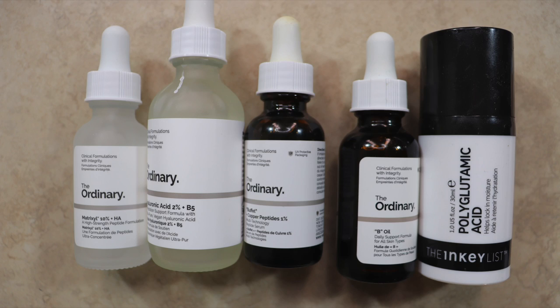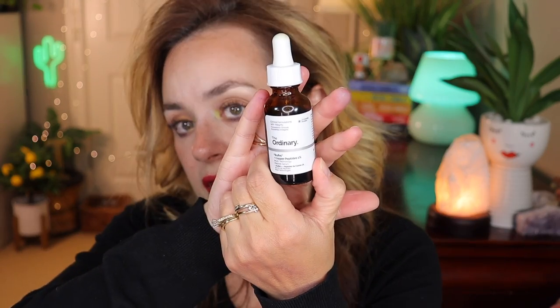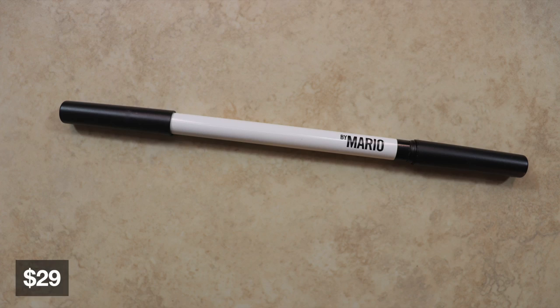On August 18th I purchased a bunch of skincare: The Ordinary Hyaluronic Acid, The Ordinary Matrix Seale, The Ordinary Buffet Copper Peptides, The INKEY List Polyglutamic Acid, and The Ordinary Bio-Oil. The most expensive is the Copper Peptides at around $33; the rest range from $8 to $18.99. I've been using them for a week — my skin looks beautiful, no breakouts, no problems. Great products.